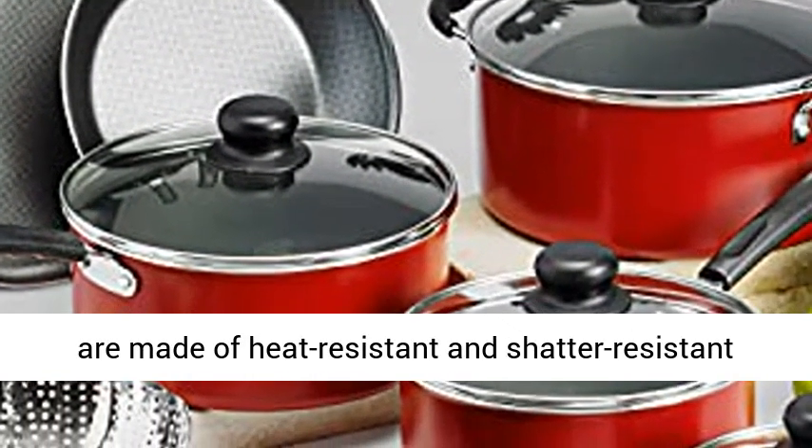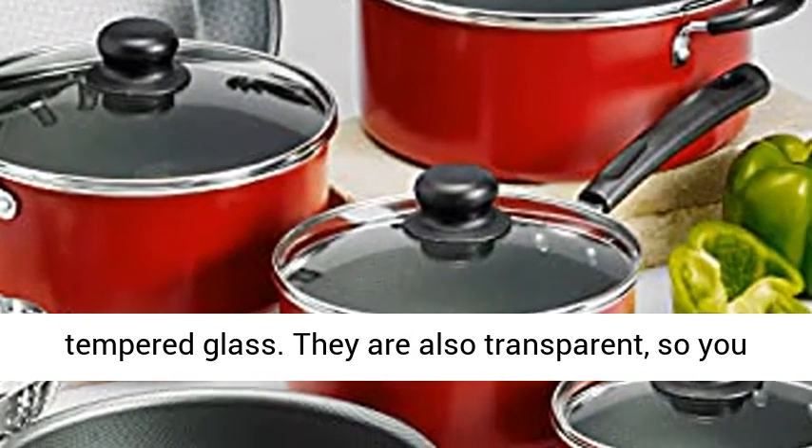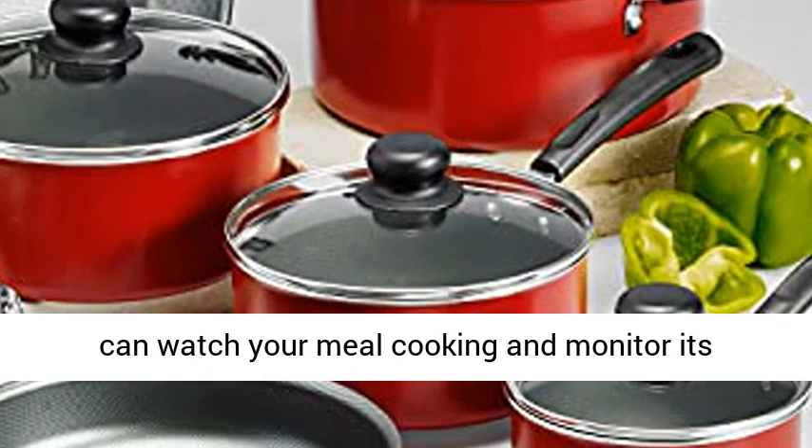The lids are made of heat-resistant and shatter-resistant tempered glass. They are also transparent, so you can watch your meal cooking and monitor its progress.